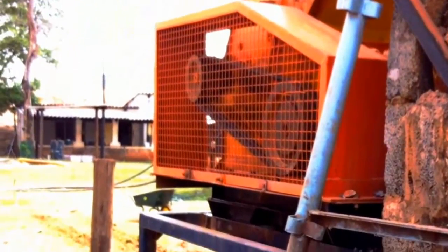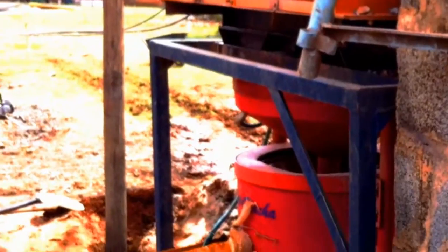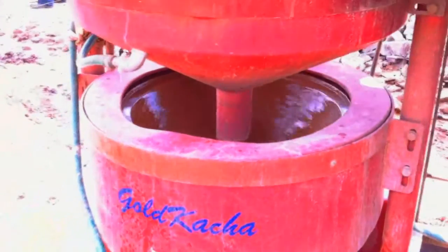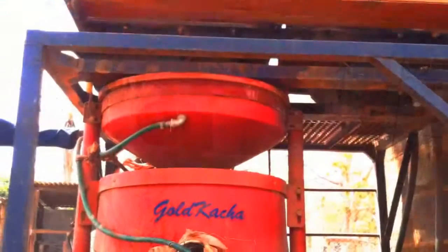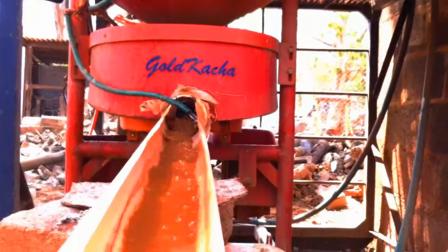From the RD crusher, the material then passes to the gold catcher concentrator. The RD has a built-in screen which makes sure that all the material has been crushed to give a very fine product. From the screen, the particles drip into the gold catcher funnel. The gold catcher will keep the heaviest gold particles inside its bowl and rejects the lighter particles, which overflow into the discharge launder.